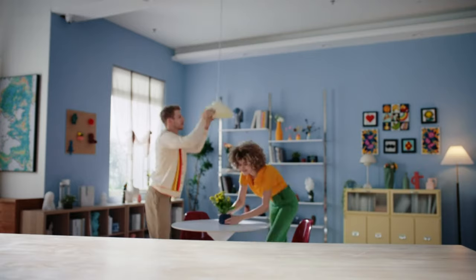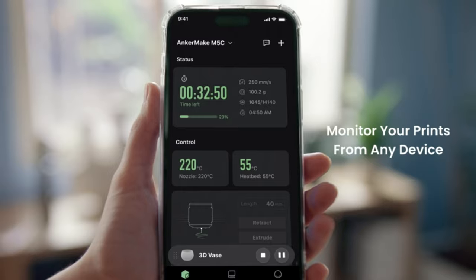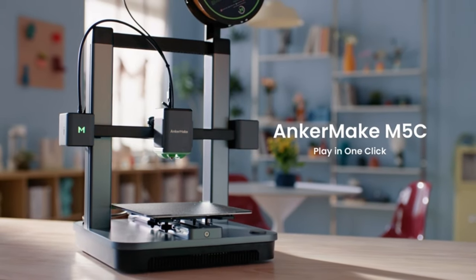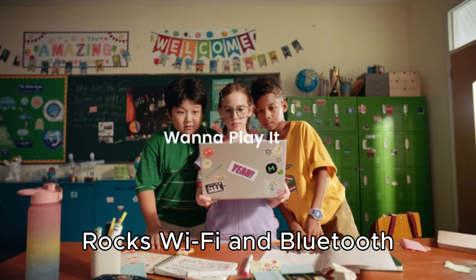Here's the scoop: Power Boost 2.0 and Ultra Direct Extruder team up, letting this beast hit 500 millimeters per second speeds with 0.1 millimeter precision. Fast and precise, right? Plus, it rocks Wi-Fi and Bluetooth, giving you total control from your phone.